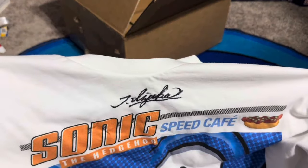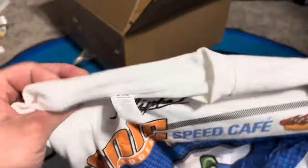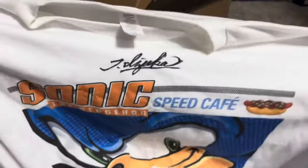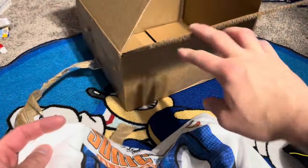Definitely got to give a huge thank you to the crew of Sonic Speed Cafe for sending me this. Is there anything on the back? Nothing on the back. That is really cool. Might have to frame that one. Well, that's it for the video. Hope you guys enjoyed it, and I'll see y'all next time.